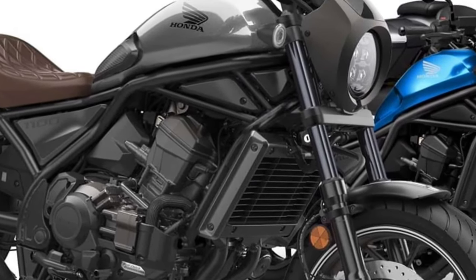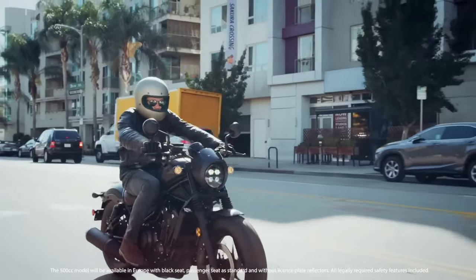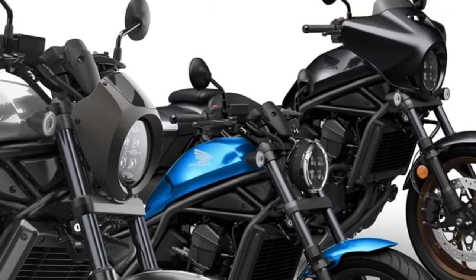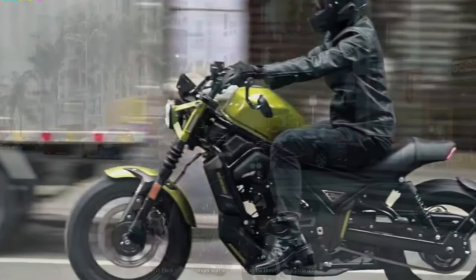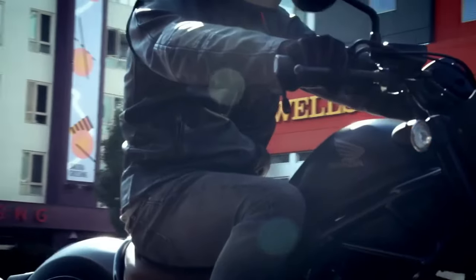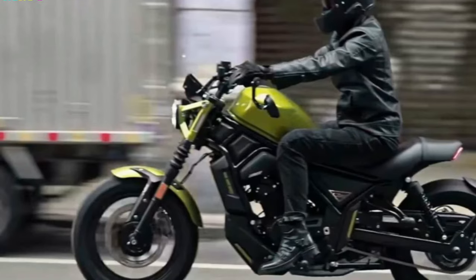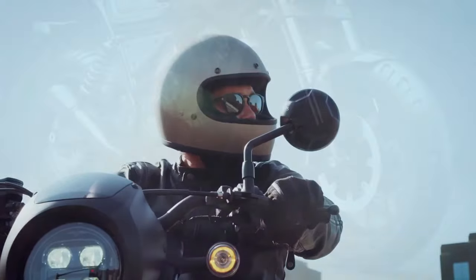Comfort and Ergonomics. The Honda Rebel 1100 is expected to offer a roomy, relaxing riding position because it was designed with the comfort of the user in mind. Long rides will be more comfortable thanks to the ergonomic layout, and the seat and suspension will be supportive enough. Honda might also provide accessory choices for customization, enabling riders to modify the bike to their tastes.